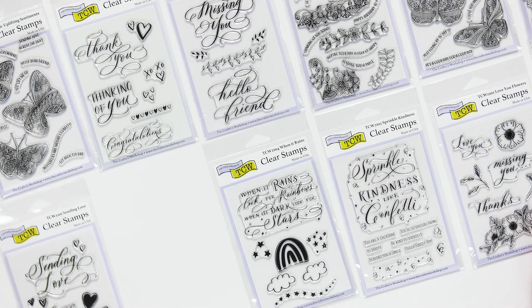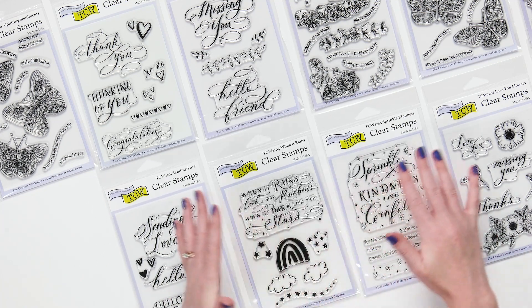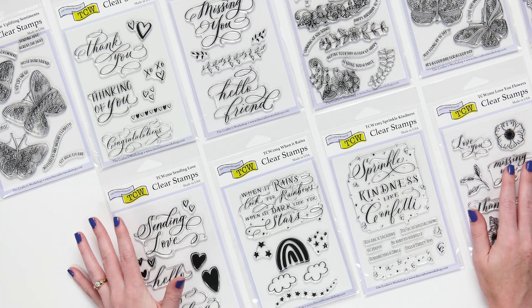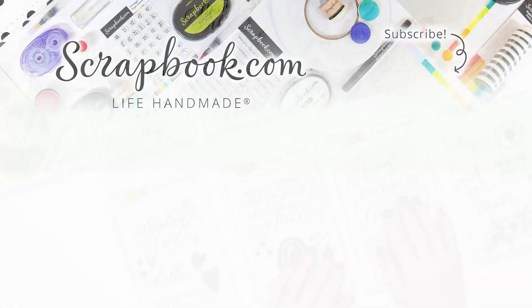So make sure you check out the entire release from the Crafters Workshop with their clear stamps, but also check out all of the Crafters Workshop items like different mixed media items, stencils, and more. You can find all of those at scrapbook.com.